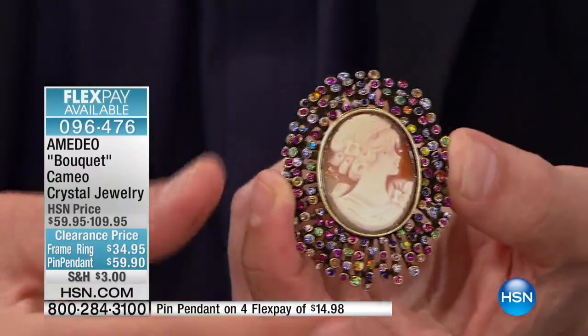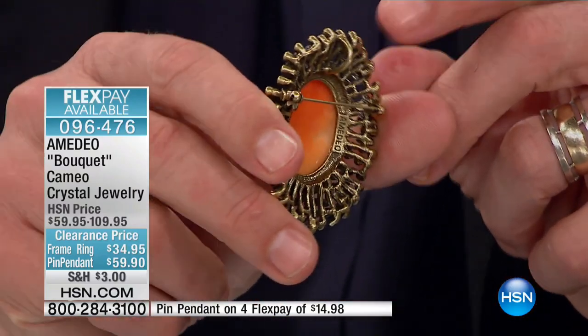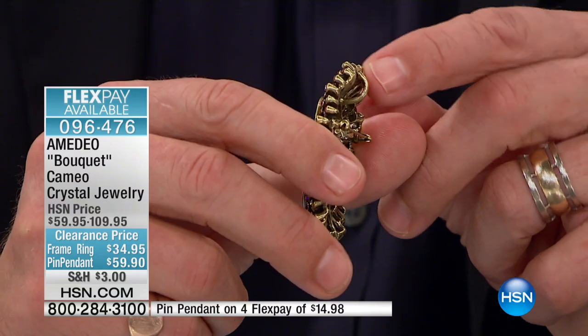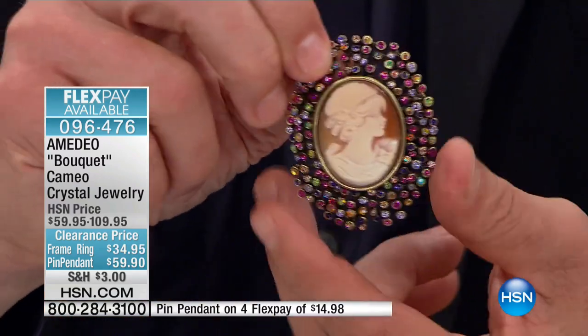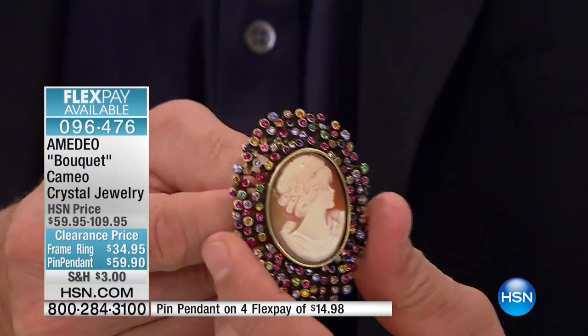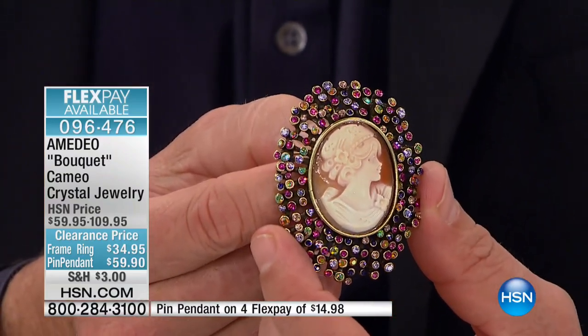I want to show you the brooch — let me spin this around, because it is a pendant. So you have the bail here, and that's quite a substantial bail — even a slider or collier could fit through there. And then what I was saying earlier is that if you've got a scarf, a hat, a jacket that you've worn season after season and you think it's time for a change, a simple touch like this can transform it.